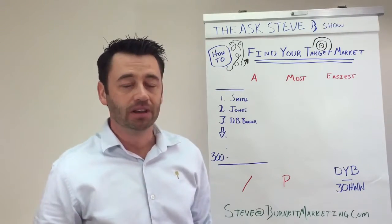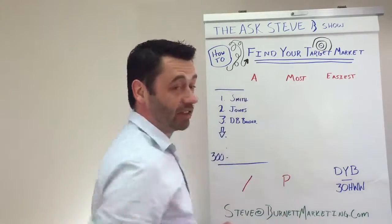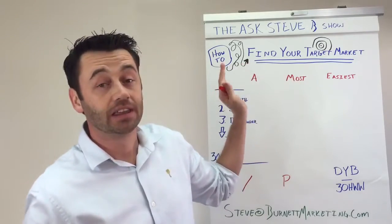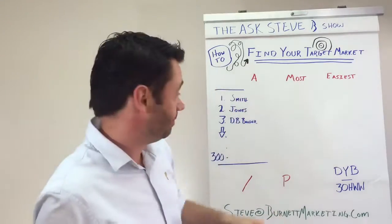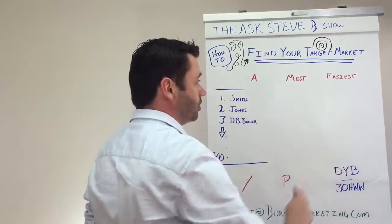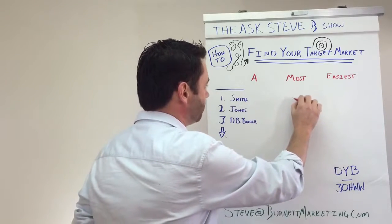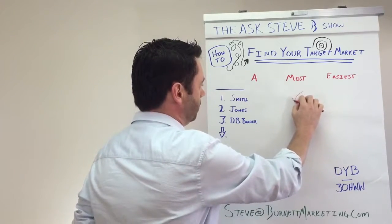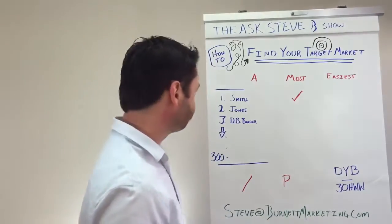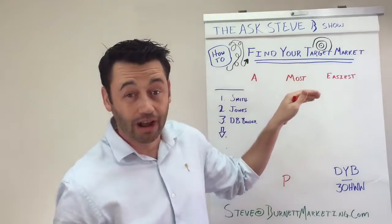Step three: we want to categorize them. The first category is going to be the most profitable. As you list your customers, go through and mark which ones are the most profitable. Smith, for example, may have been one of your most profitable.